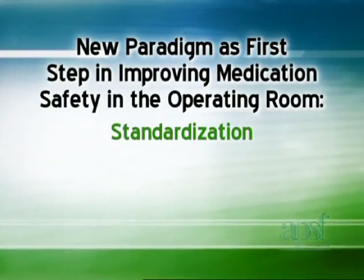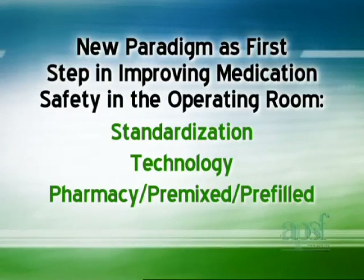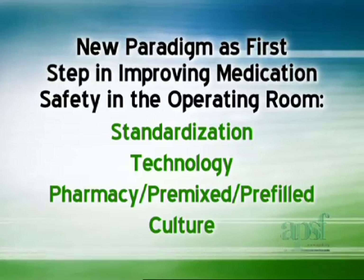This new paradigm is denoted by the acronym STPC, reflecting the role of standardization, technology, pharmacy premixed and prefilled, and culture in addressing medication safety in the operating room.